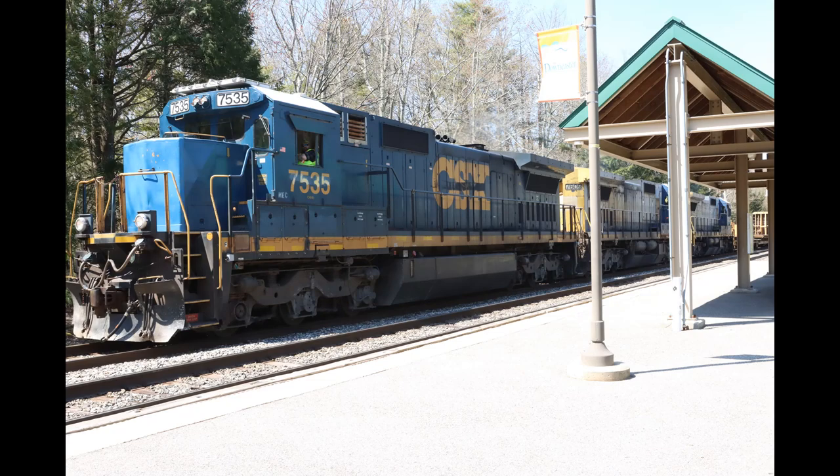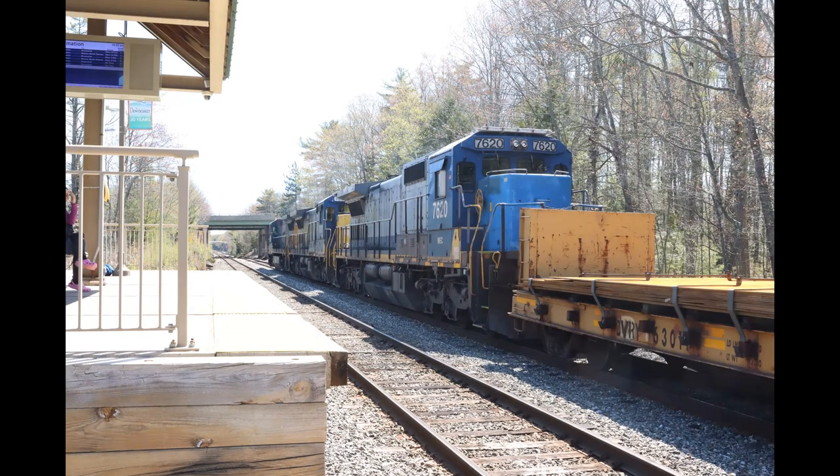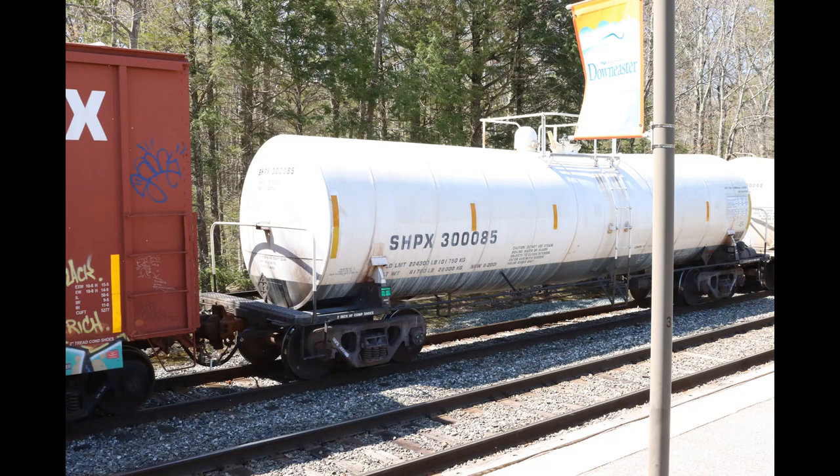This is just after CSX took over Pan Am. There were a lot of cars that were familiar to me. The Omu cars probably started in Florence, Vermont. I see a lot of them traveling through Burlington, Vermont, up toward Canada.